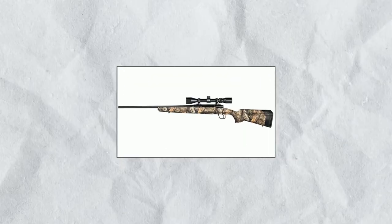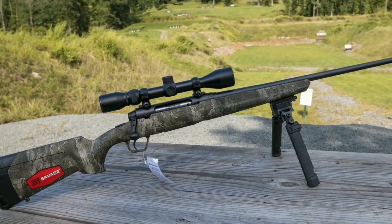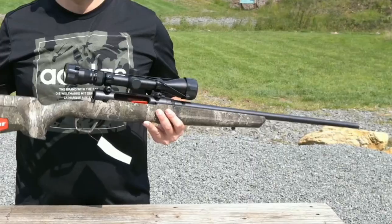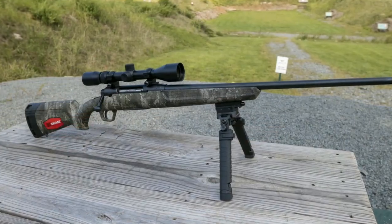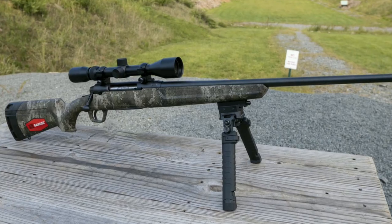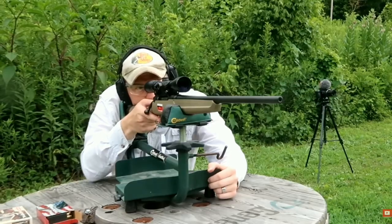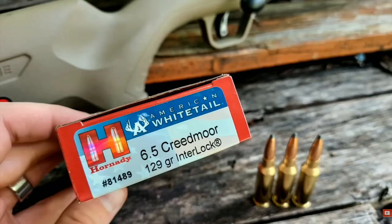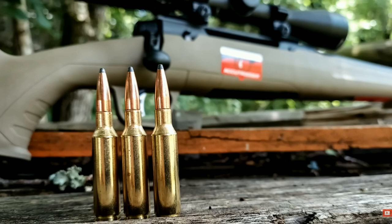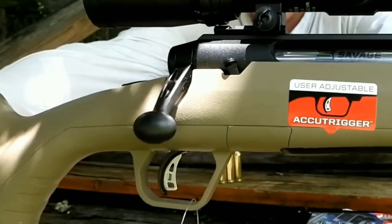Number 3: Savage Arms Incorporated Access XP 6.5 Creedmoor. The Savage Arms Access XP 6.5 Creedmoor is a hunting rifle designed to be reliable and accurate. It features a black synthetic stock and a carbon steel barrel that is button-rifled for improved accuracy. The rifle also comes with a mounted and bore-sighted 3-9x40mm scope. It has a smooth and reliable bolt-action designed to work in all weather conditions, and features the AccuTrigger system, which is adjustable and allows for a crisp and clean trigger pull, ensuring consistent shot placement.